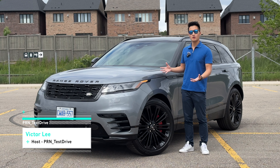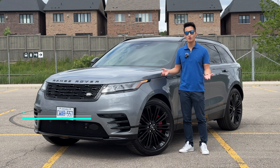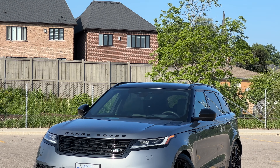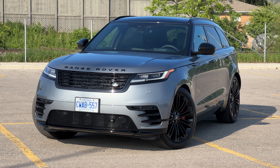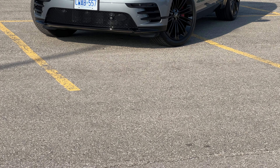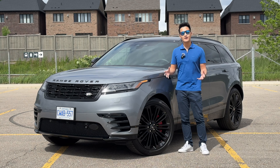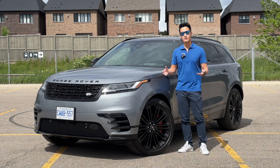The Range Rover Velar has been on the market since 2017 and is positioned between the smaller Range Rover Evoque and the slightly larger Range Rover Sport. It also shares the same platform as the Jaguar F-Pace. For 2024, Range Rover has given the Velar a series of updates and launched this refreshed model, and today we're going to find out what those changes are and whether they are for the better.